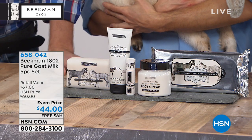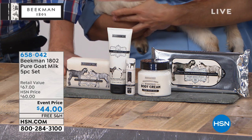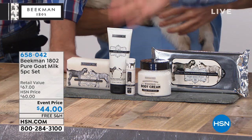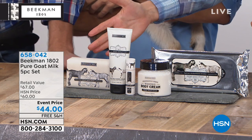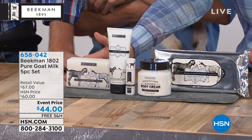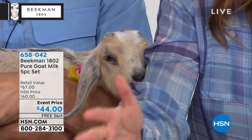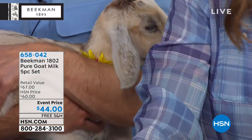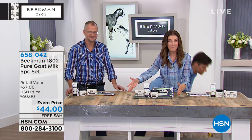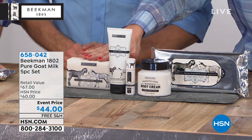Now presenting the all-pure set — for the first time ever, all five unscented products in one fabulous kit. These are the top five products: numbers one through five — all fan favorites, all customer picks. Just the soap bar on its own is $15. The whipped body cream on its own is $38. If you were to purchase all separately, it'd be $67. But today you're getting all five pieces for $44.